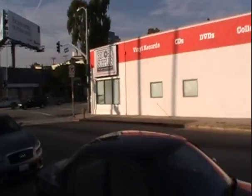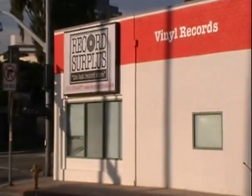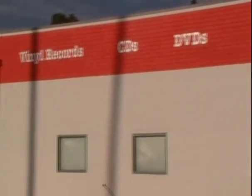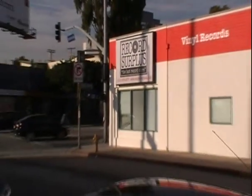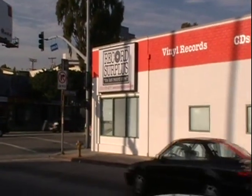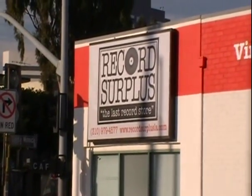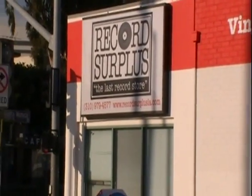We're here on the corner of Santa Monica Boulevard and Centinella in Santa Monica. This is a new location — Record Surplus. By the way, I'm using my new HD video camera since I figure I'm going to start posting more videos. I've had this for a while. I usually use my point-and-shoot, but I'll try to use this one for all my videos from now on. Corner of Santa Monica Boulevard and Centinella — Record Surplus. Let's go inside.